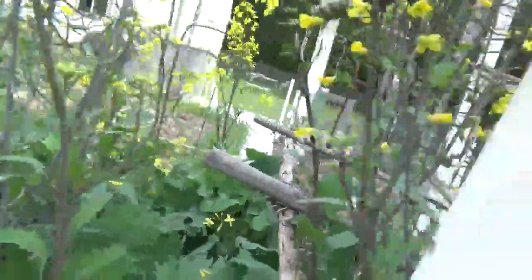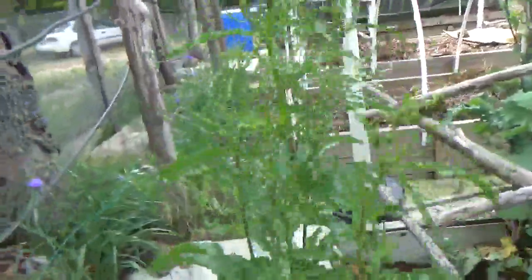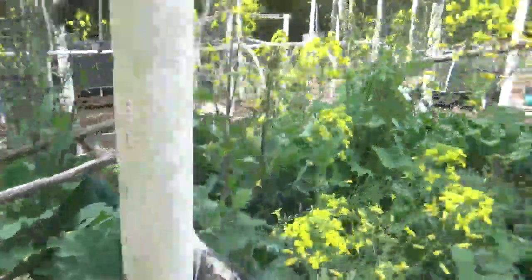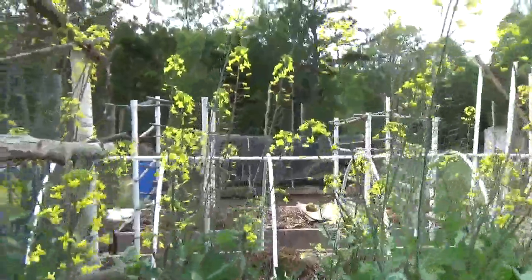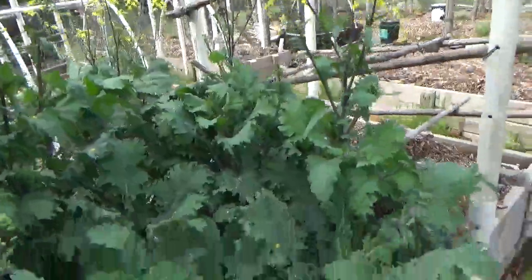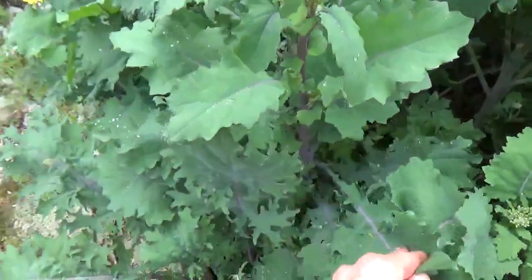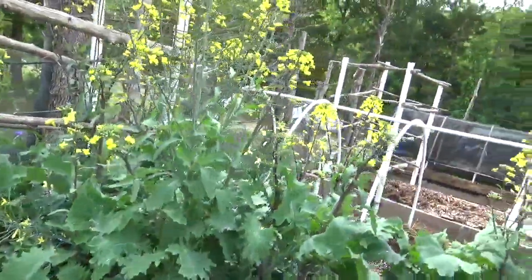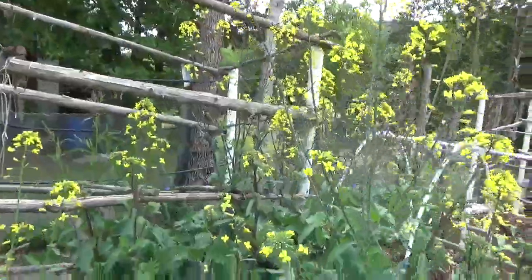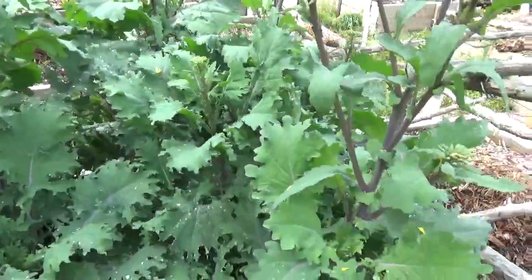Here's some dock bolting too — lots of things are bolting already. Here's the other side of the garden. That's a lot of kale, isn't it? We had neighbors who ate it; I'd be giving it away. I hope this video has inspired you to grow more greens.